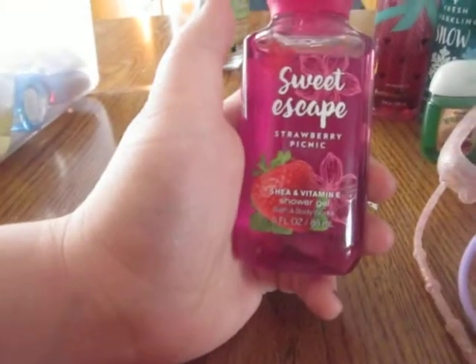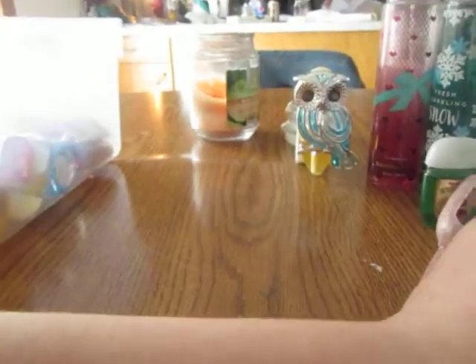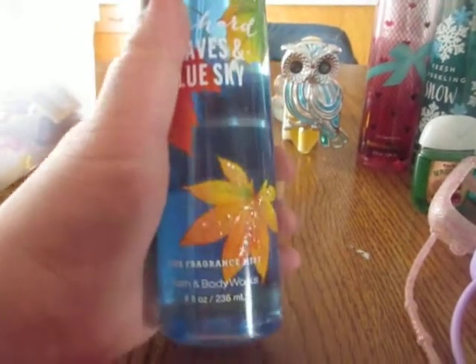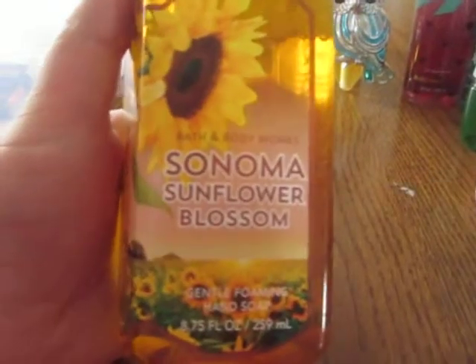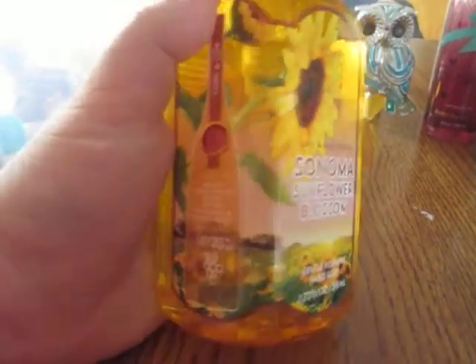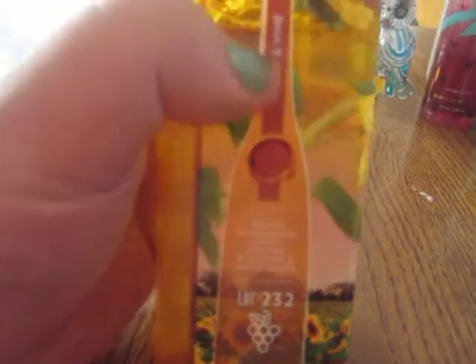I have Sweet Escape Strawberry Picnic Shower Gel, which is 3 fluid ounces. Then Orchard Leaves and Blue Skies Fine Fragrance Mist, 8 fluid ounces. And Sonoma Sunflower Blossom Gentle Foaming Hand Soap, which is 8.75 fluid ounces — the notes are Bright Sunflowers, Sweet Orange Blossoms, and White Grape.